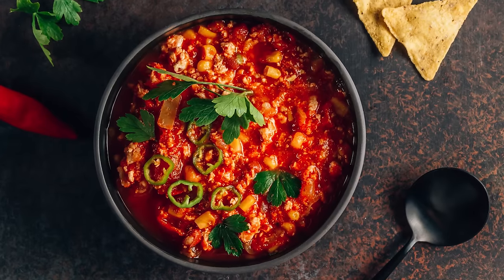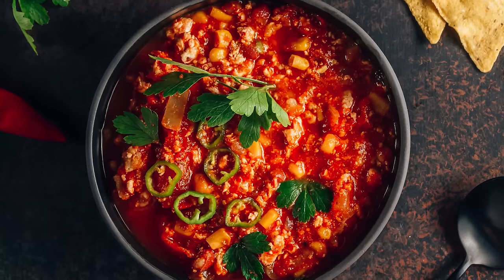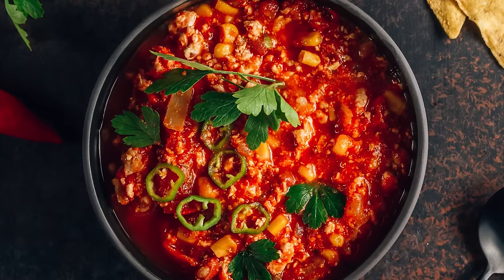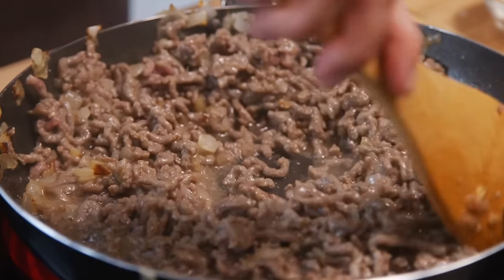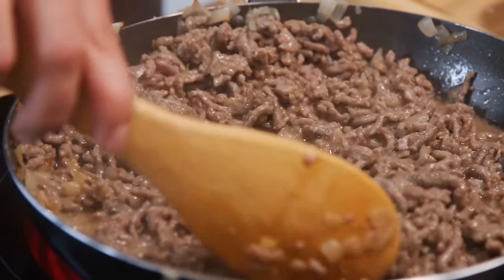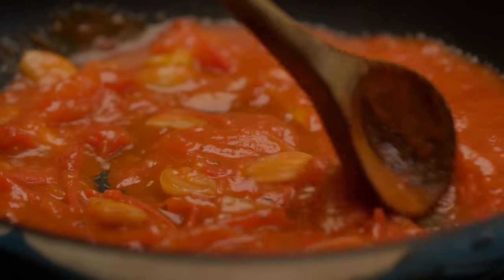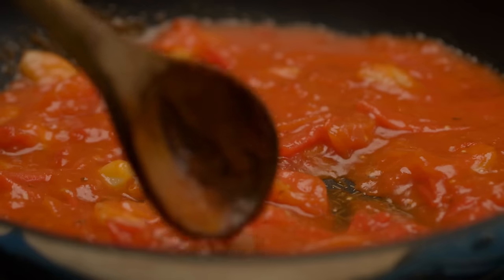Although sugar and chili sounds like an uncommon pairing, according to Cook's Illustrated, sugar adds another layer of flavor to meat dishes, especially because it helps brown the protein for a caramelized finish. When it comes to chili, sugar confronts the natural acidity in tomatoes, giving it a more balanced taste, just like when you add sugar to homemade tomato sauce.